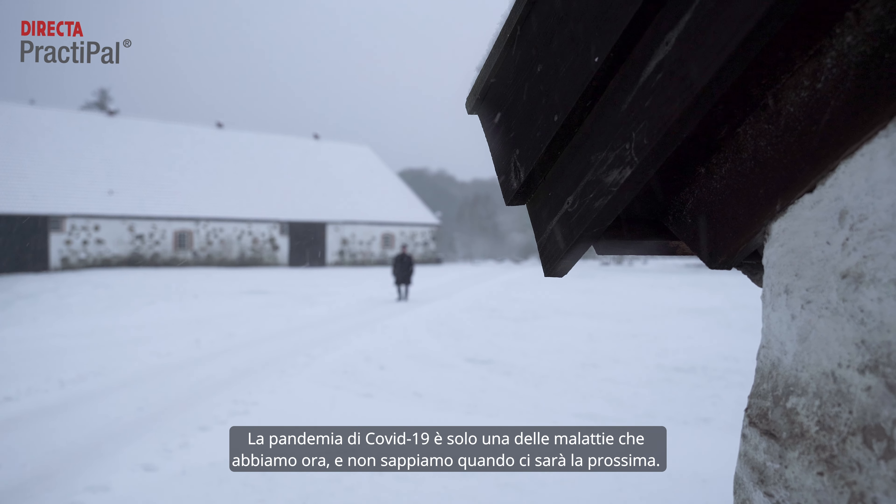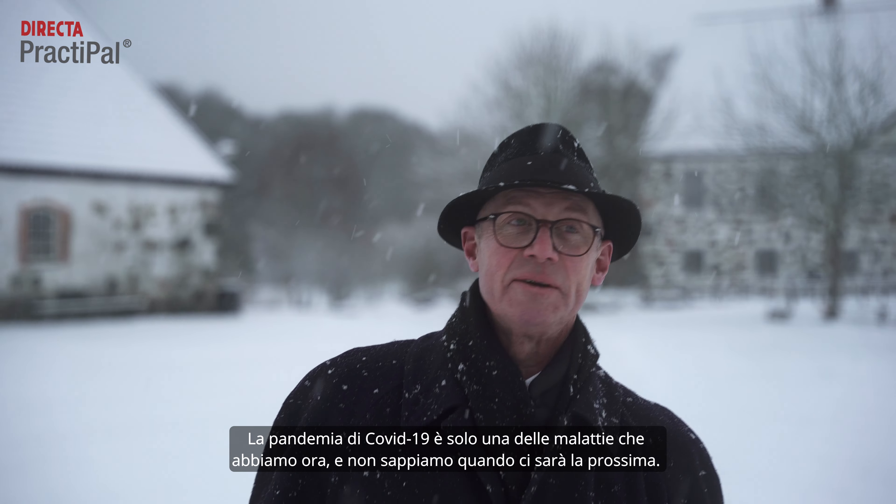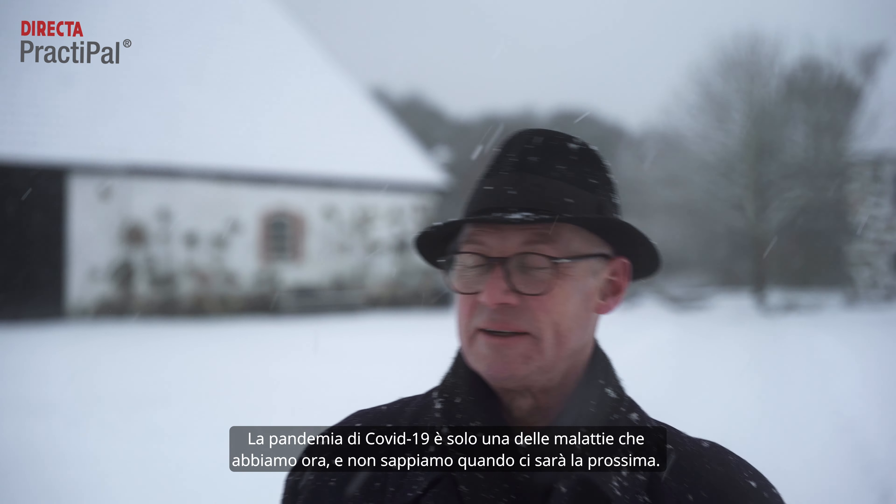The Covid-19 pandemic — it's one disease we have now. We don't know when we will have the next one.